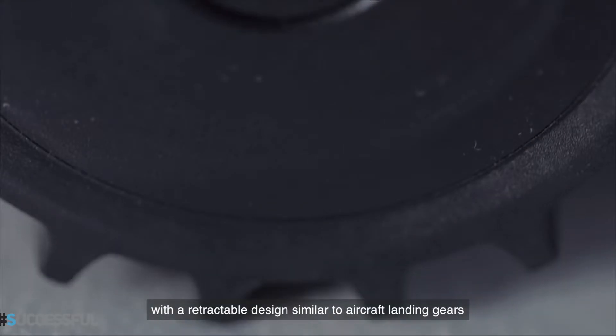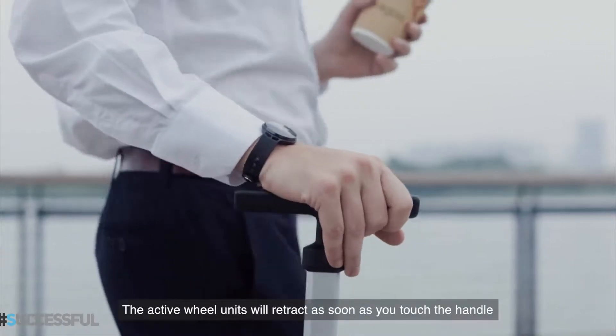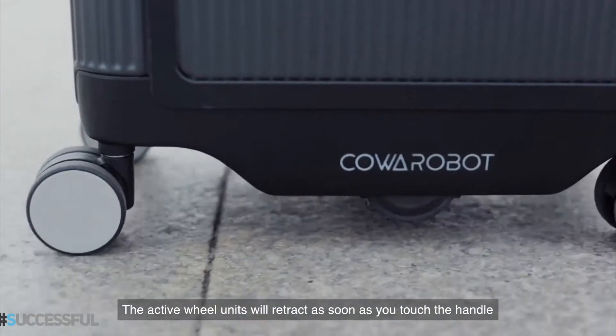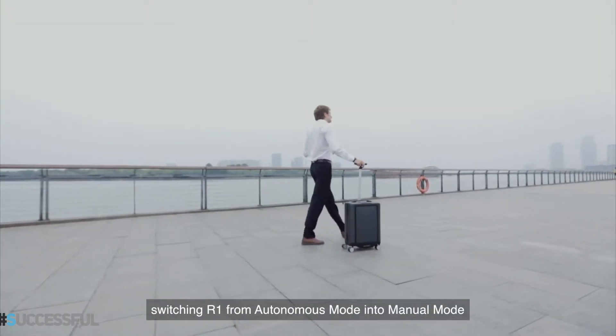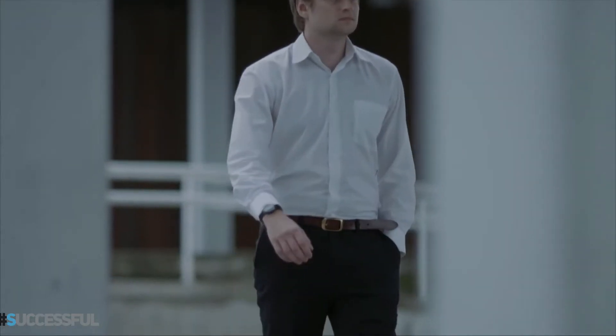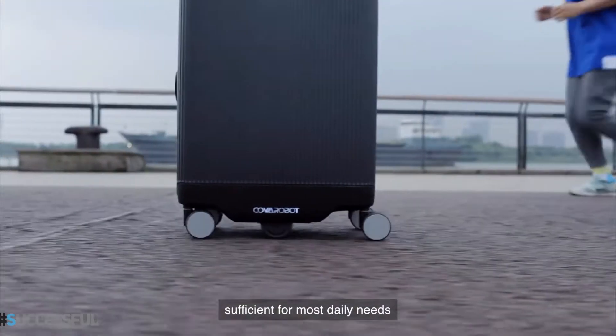A customized bracelet will be provided with each R1. The CoMove system ensures that R1 rolls along within an arm's length distance to the bracelet on the user at all times. A pair of active wheel units, with a retractable design similar to aircraft landing gears, propels the suitcase forward when both wheel units deploy.